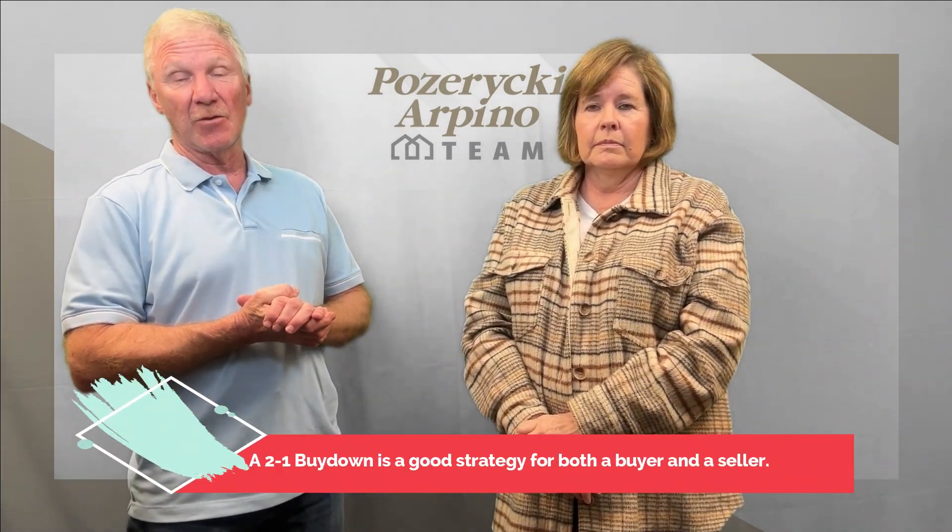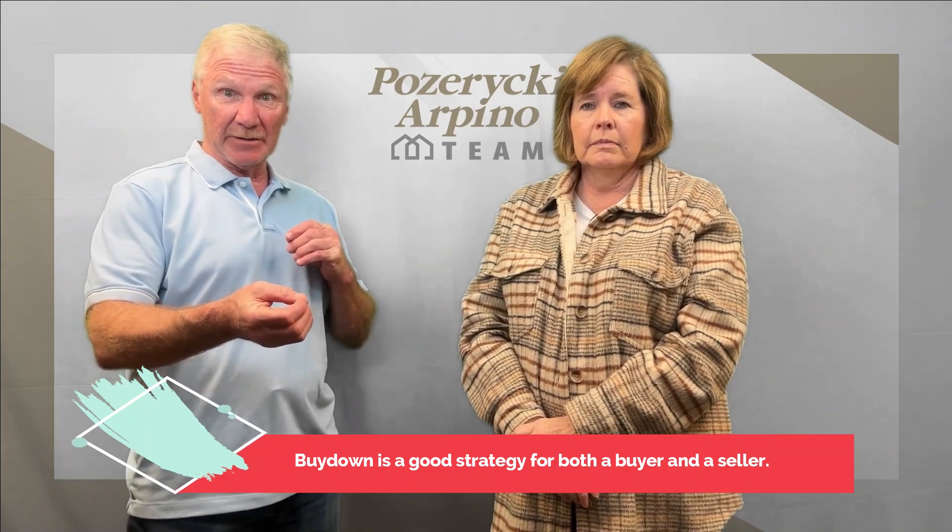With interest rates going up, this could be something that helps you. There are some homes that have been on the market for a while where this would be good for the buyer and the seller. However, if it's a new home that just came on and it's a multiple-offer situation, it's probably not the right program.